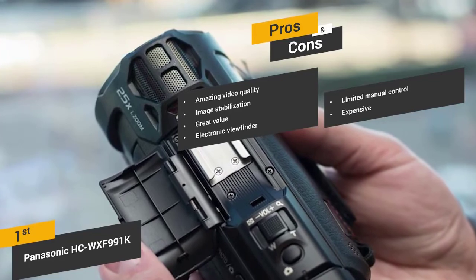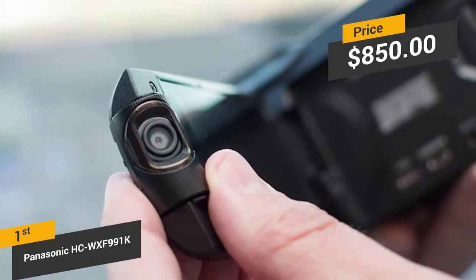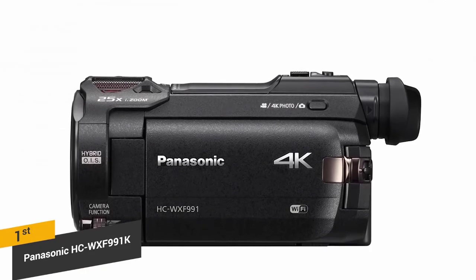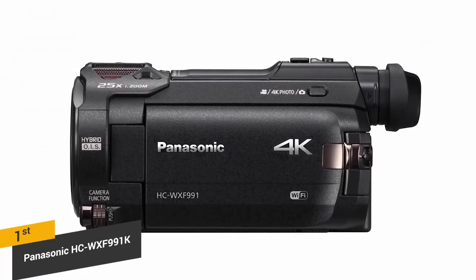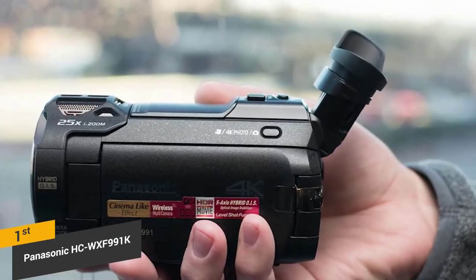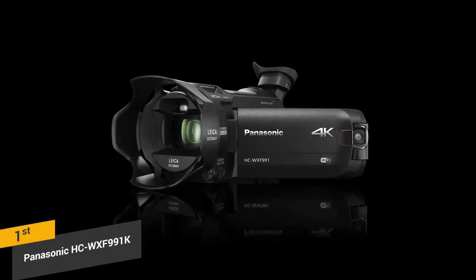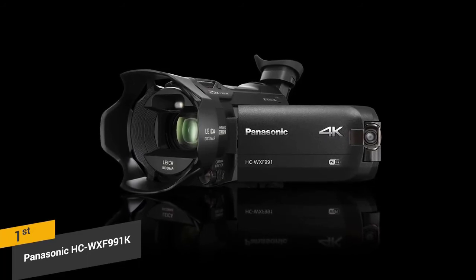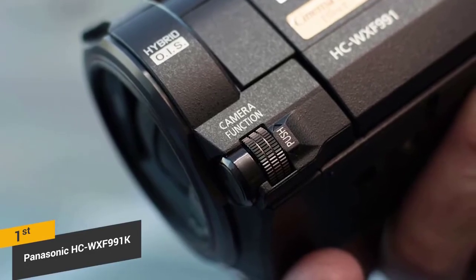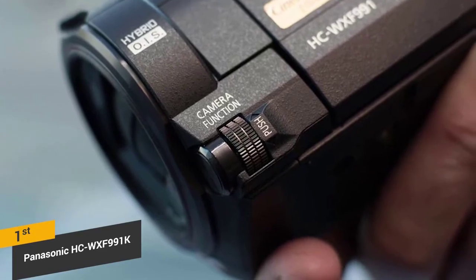Priced at about $850, the Panasonic WXF991K is a very impressive overall camera with lots of useful features and high-quality 4K video capturing capabilities. It offers a number of in-camera tools that will allow you to do everything from take slow motion shots to using dolly-style effects. This is the best camera for YouTube because of its incredible video quality, editing tools, and hybrid image stabilization. While it may not be the cheapest option available, it is a high-end model with tons to offer. It is a great option for YouTubers as well as those who enjoy traveling. The Panasonic WXF991K is definitely our favorite overall camcorder, including the ultra-sharp 4K video capture.